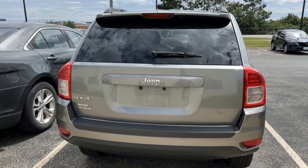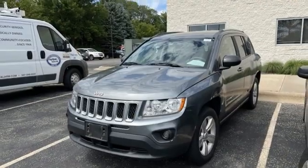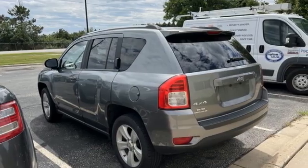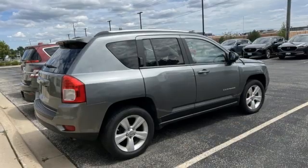Motor Trend reports the front has been beefed up with the addition of a redesigned hood with a power bulge, tweaked fascia, altered grille design, revised fenders, and quad reflector style headlights.